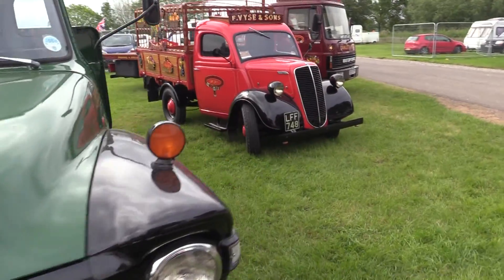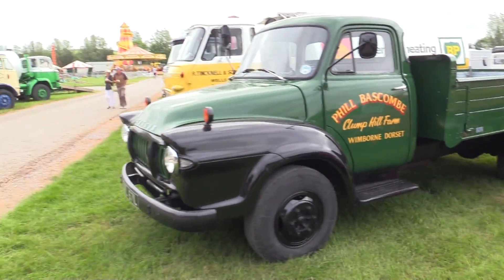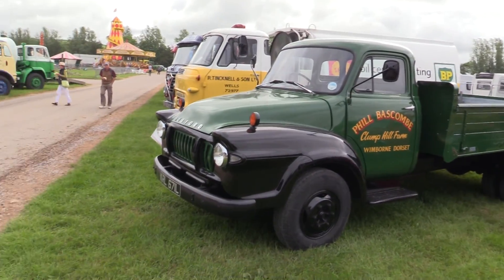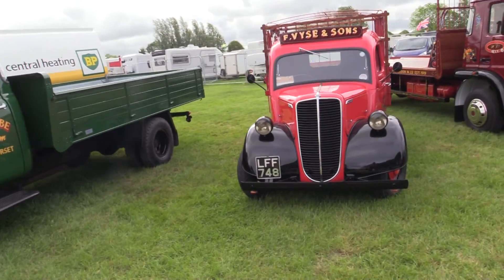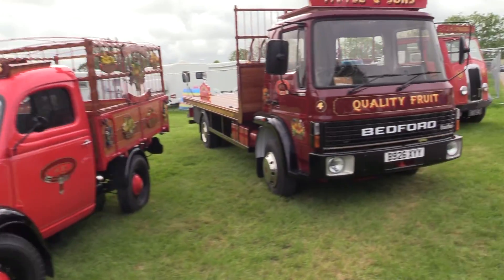Bedford there, and the Fordson. The majority of these will have been made in this country — we had quite a healthy motor industry at one time, with the Ford and the Bedford there.